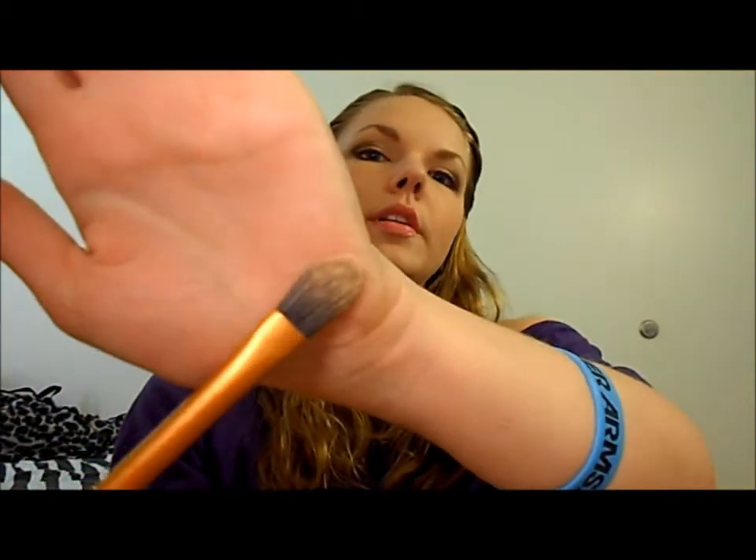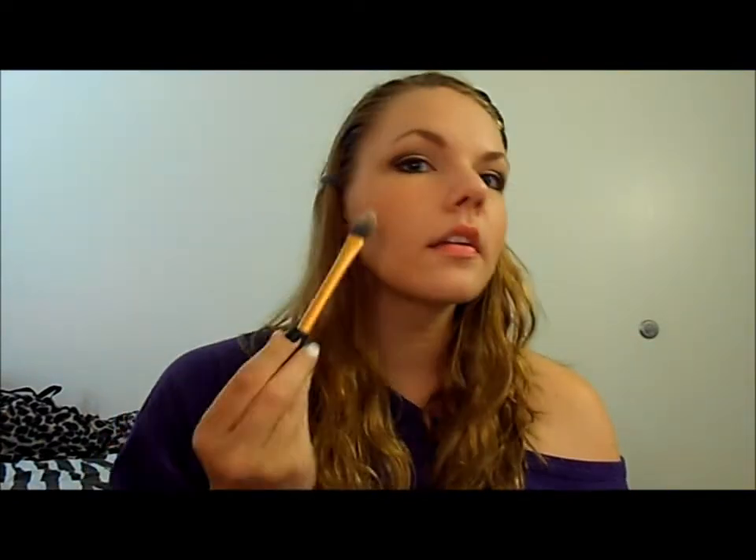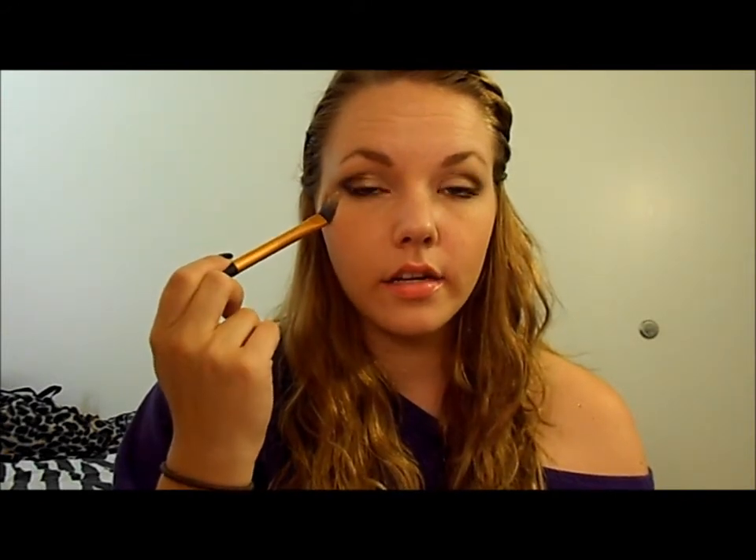Next is the pointed foundation brush. Compared to my face, this is kind of small to be a foundation brush, so I use this to set my under-eye concealer. I put concealer under my eye and on my eyelid, so this sets that really well. I usually use a larger foundation brush, and this one is smaller, which is nice because it does have that point.